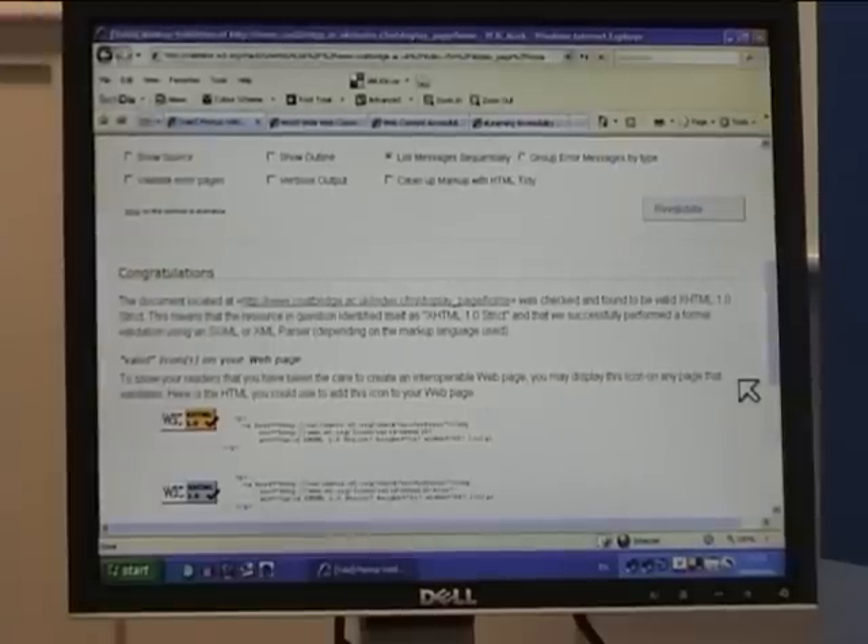So it's just looking at the HTML, the code, the language underneath the web page, and it's telling us that it's very, very valid.